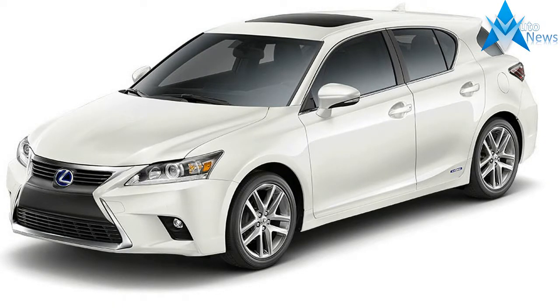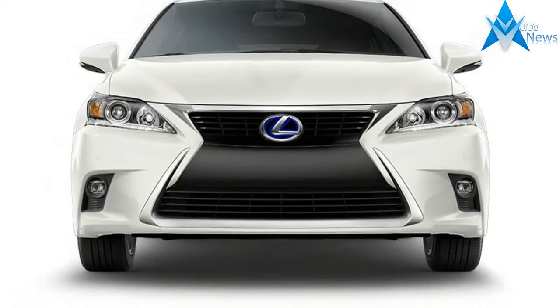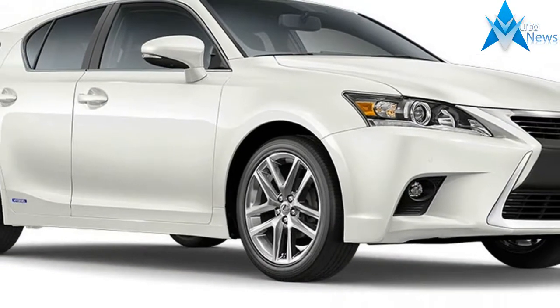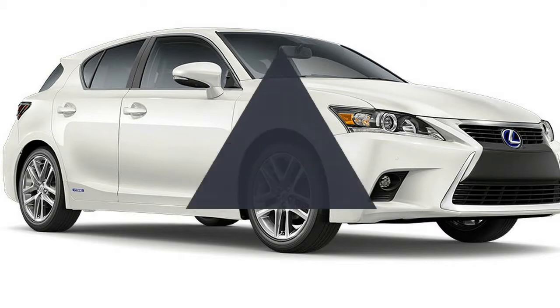The Lexus CT 200h compact 5-door hatchback hybrid has changed little since its 2011 debut and it carried into the 2016 model year with minor feature updates, a newly optional moonroof, and a new chrome grille surround.